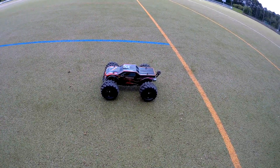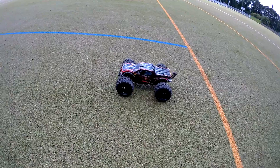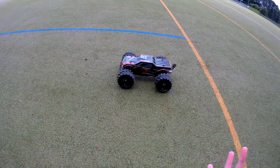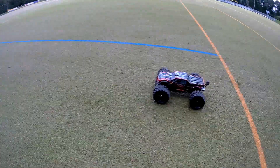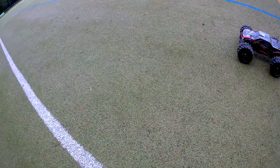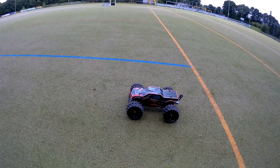They call it a 1:10 scale — I think it's more like a 1:9 scale or a large 1:8 scale. I'm going to be testing it on three surfaces today, if the car holds up. The first surface I'll be driving it on is this hockey court. Here we go.